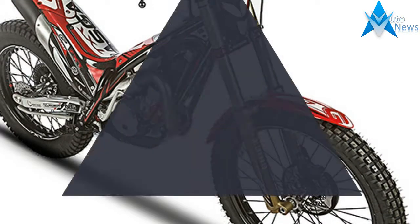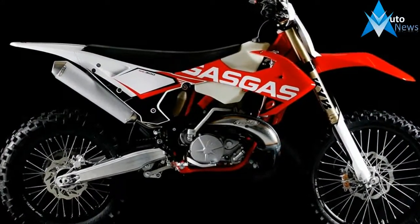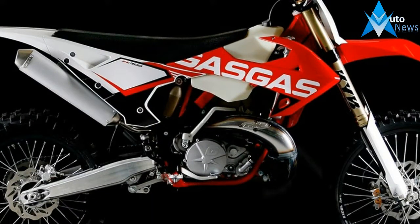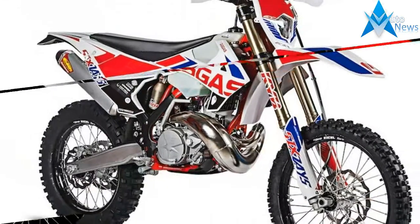The 2018 GasGas Enjuro GP models come with a Rekluse clutch cover and housing. GasGas claims this will help the motors run cooler and transfer power more effectively.